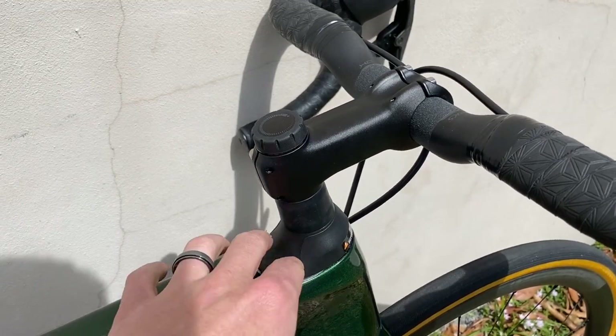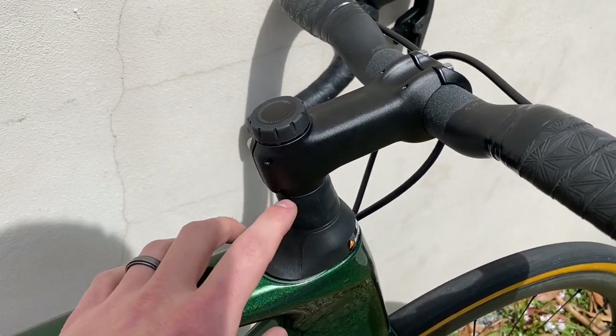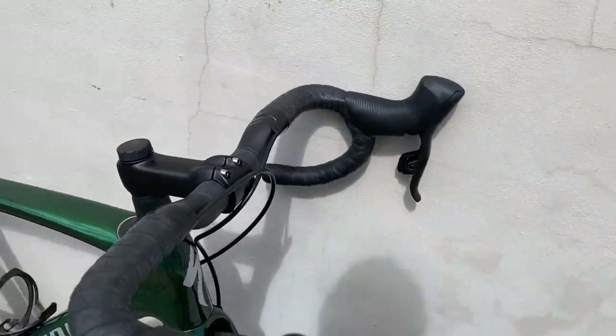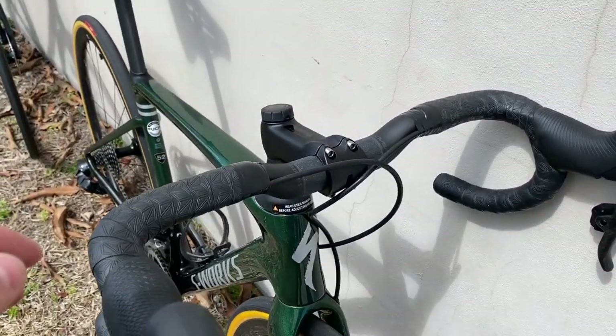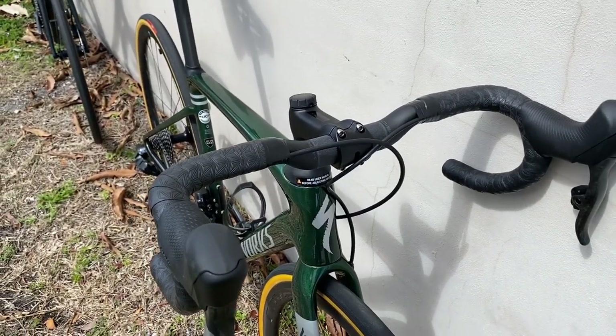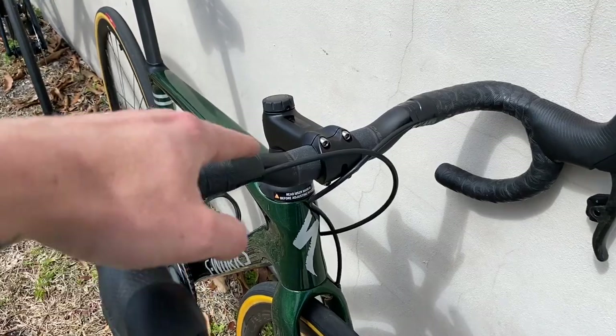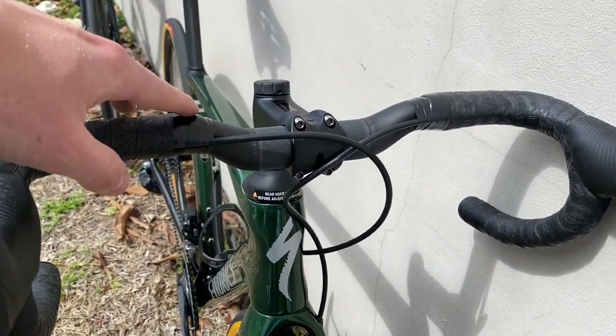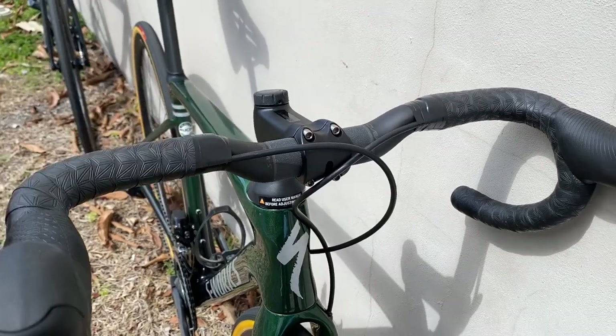The lower-end Roubaix models come with a Future Shock 1.5 that does not have the lockout — it has a spring inside. Also, these Roubaix bikes are known for coming with the hover bar. It is a riser bar — you can see it's not flat, it comes up — I believe it's 15 millimeters of rise.